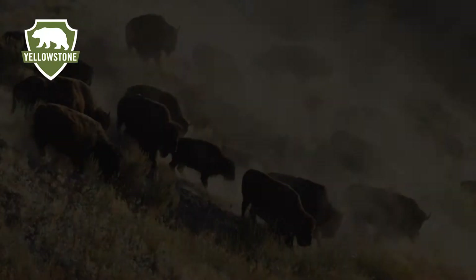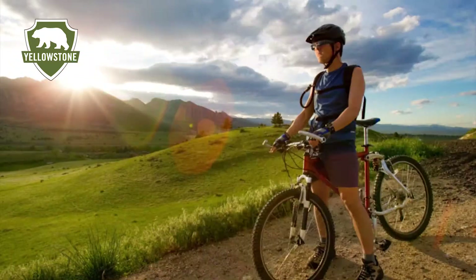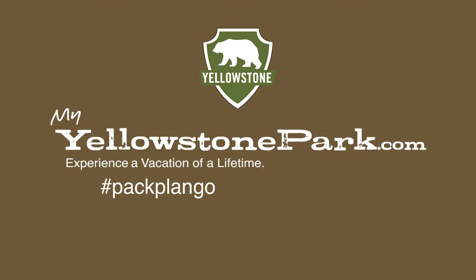Dave, thank you so much for all your input about what a great Wyoming road trip is all about, visiting Yellowstone and visiting the national parks. We'll see you next time.